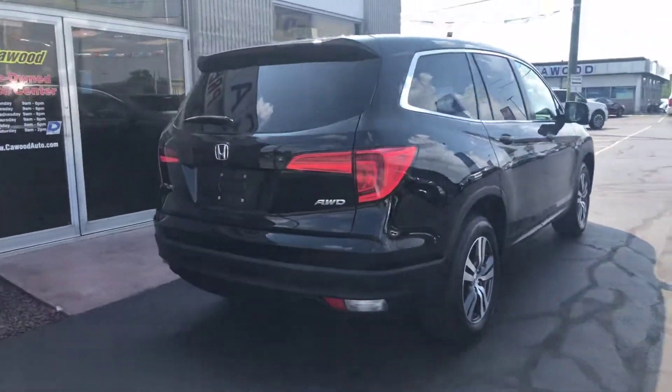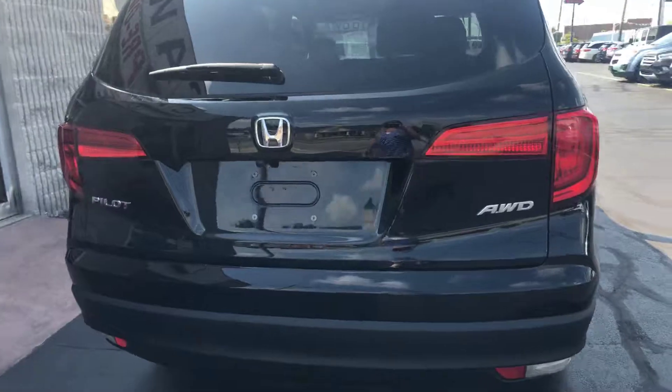It's all-wheel drive. It has the backup camera.